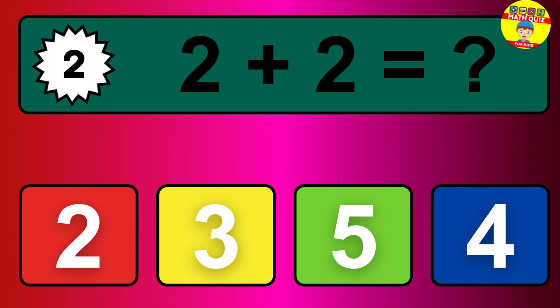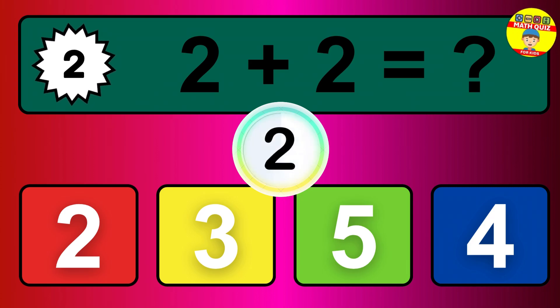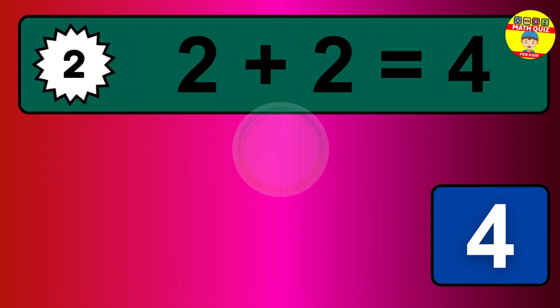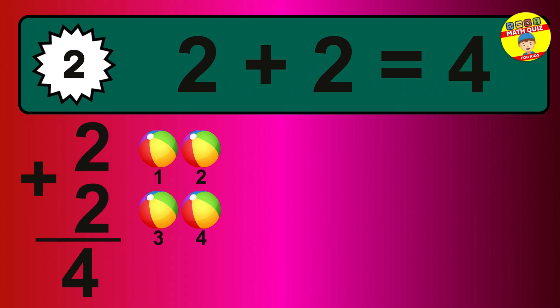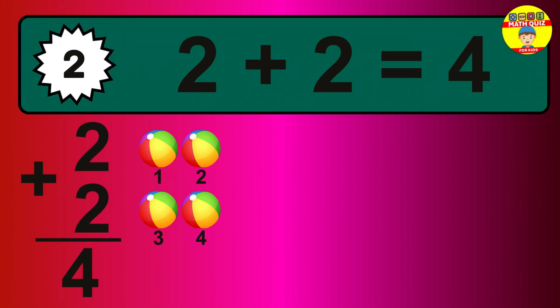Question 2. 2 plus 2 equals what? So the answer is 2 plus 2 is 4. Let's count it. 1, 2, 3, 4.